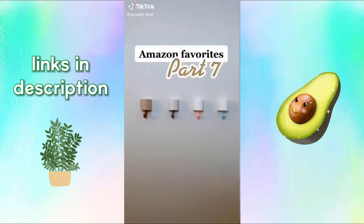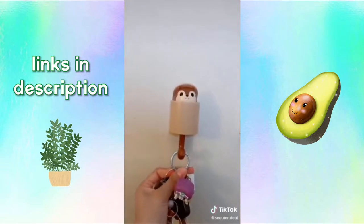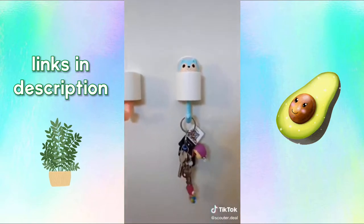Amazon Favorites Part 7. I recently got these little helpers for my apartment. Here's cutie number one, another little friend, this one I named Sandy Cheeks, and my last little helper. They're small but strong.